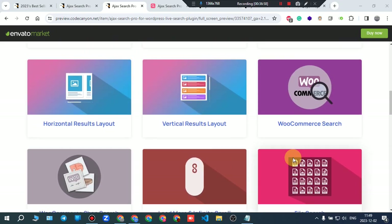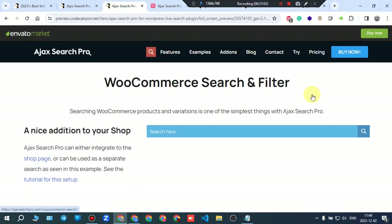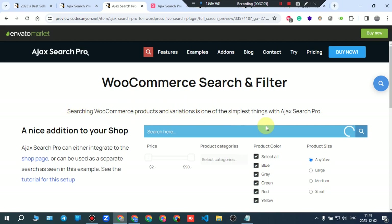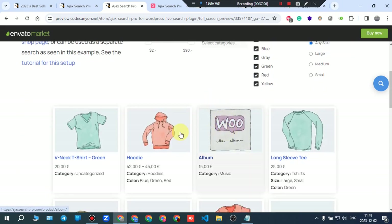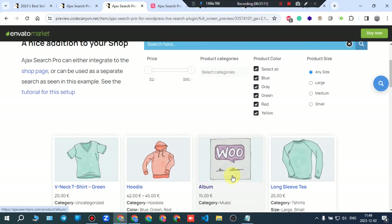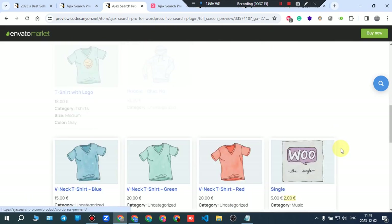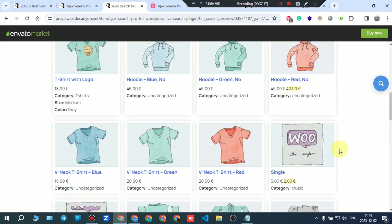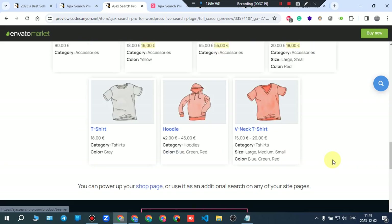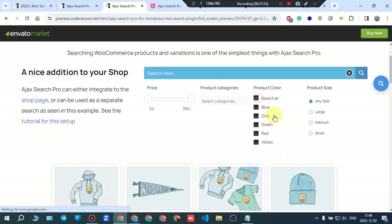Let's try the WooCommerce example. As you can see, here are the products — demo data products. You can unselect filters, select all, and filter by price range to show only products within a certain range.